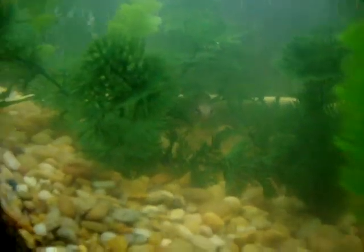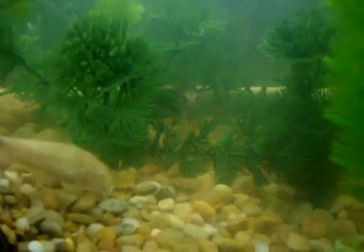Where is my bowfin? There he is. I don't know if you can see him. Yeah, look at that guy.